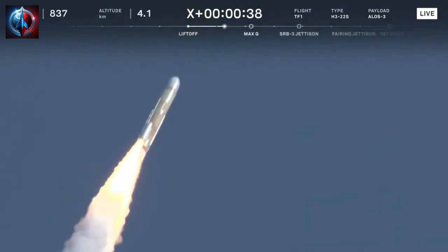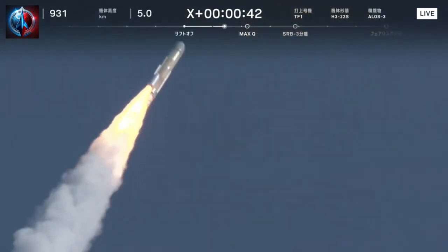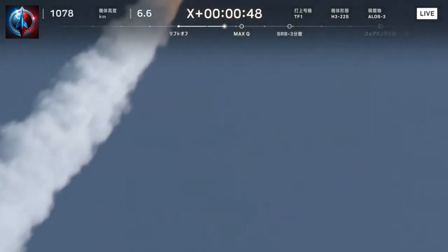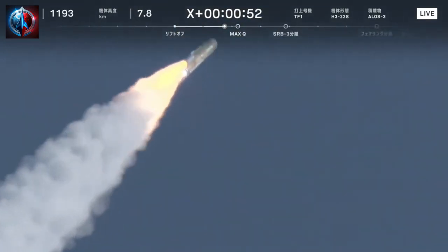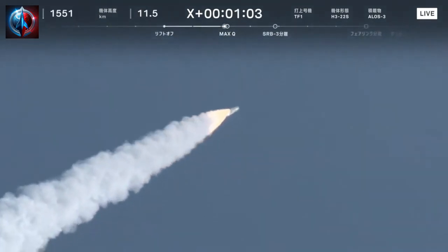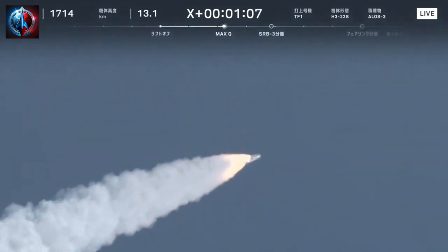Lifted off from Tanegashima Space Center on March 7th at 10:37:55 a.m. Operation control of the vehicle has been switched from launch control center to range control center. The rocket is flying over the Pacific Ocean to the east-southeast. One minute into flight.